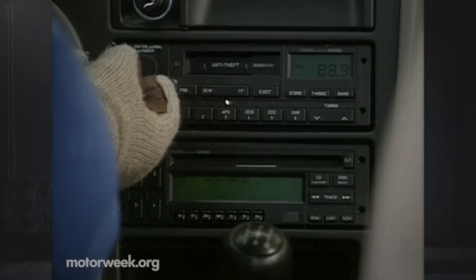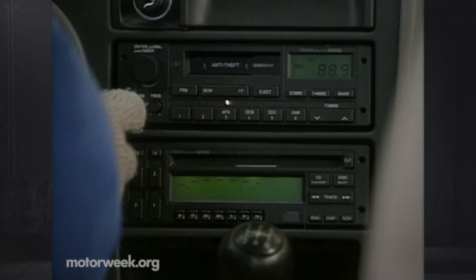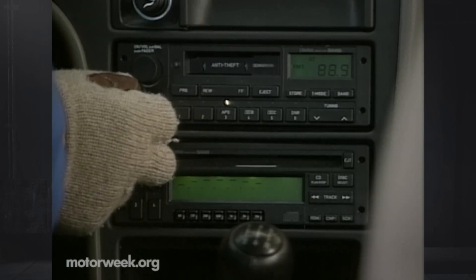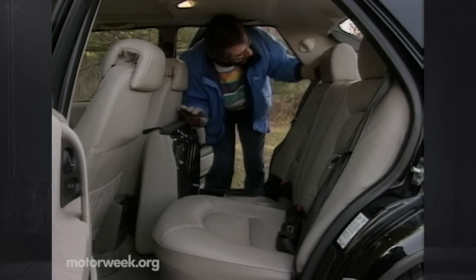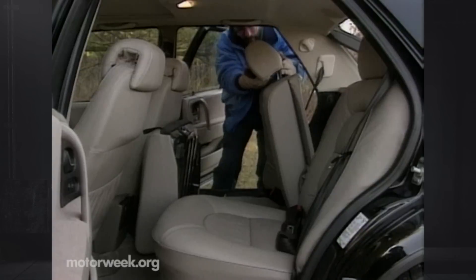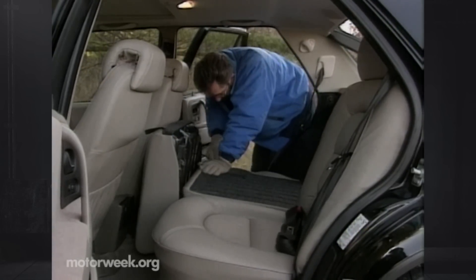Replacing the 80-watt Clarion stereo is a 150-watt version that includes a CD player. The sound quality is clear and powerful. There's plenty of family-size room in the back. Head and leg room are good. To use the standard split-folding seatback, the headrest must first be removed, a task that is easily accomplished.